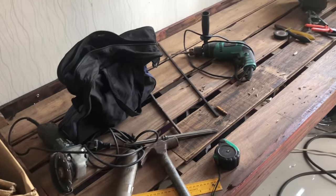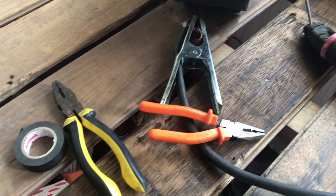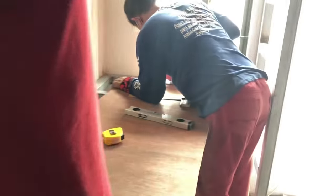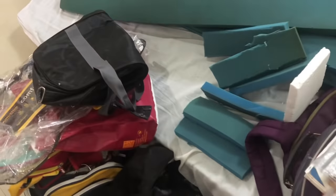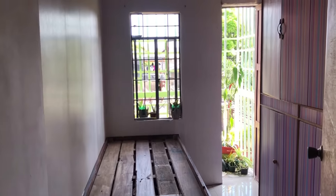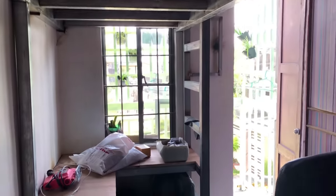Ito na yung part ng paggagawa ng lofted bed. My dad has a friend na siyang gumagawa talaga dito sa bahay ng kung ano-ano, and sasabihin lang namin kung ano yung ipapagawa and he will be the one to do it. Hindi ko na masyadong nasabayan kasi may klase ako that time — and that's my dad, and nandiyan din yung kapatid ko. It took 2 days bago matapos yung kama, and yan na yung finished product.